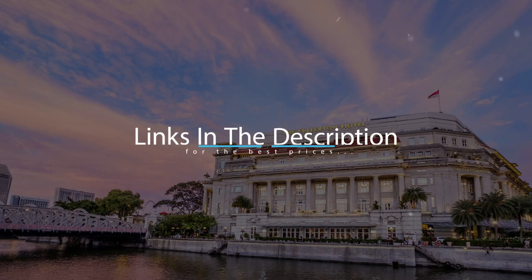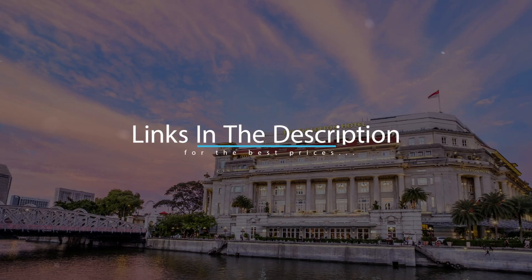To get the best price for this hotel, make sure you check out the link in the description. Have a nice trip!